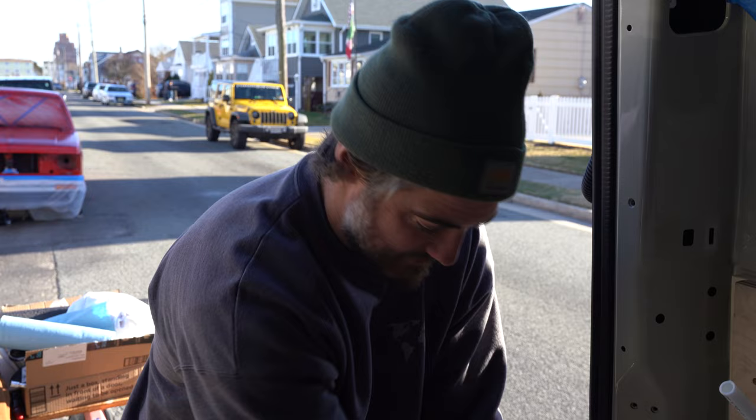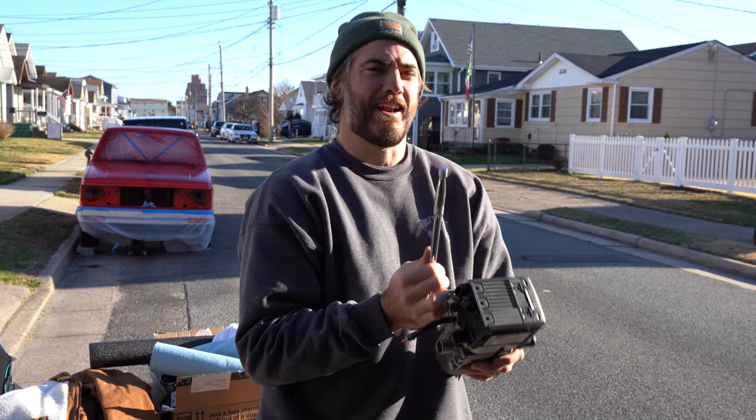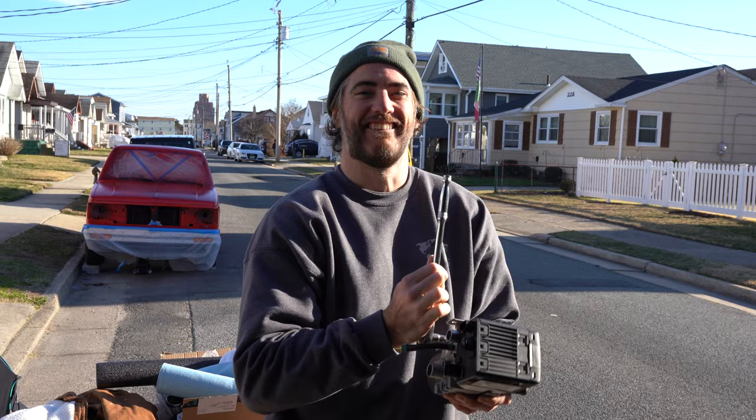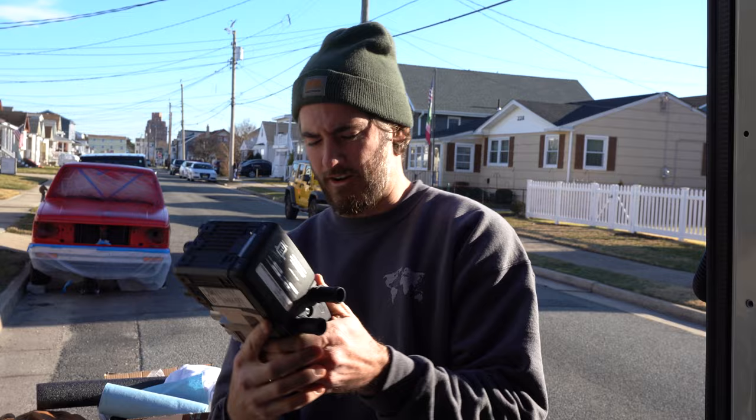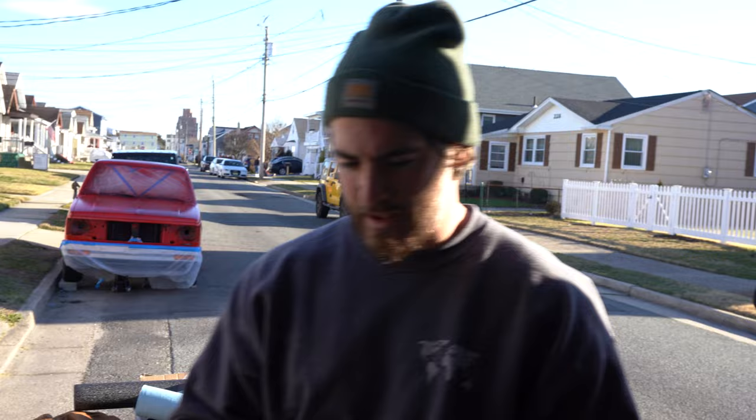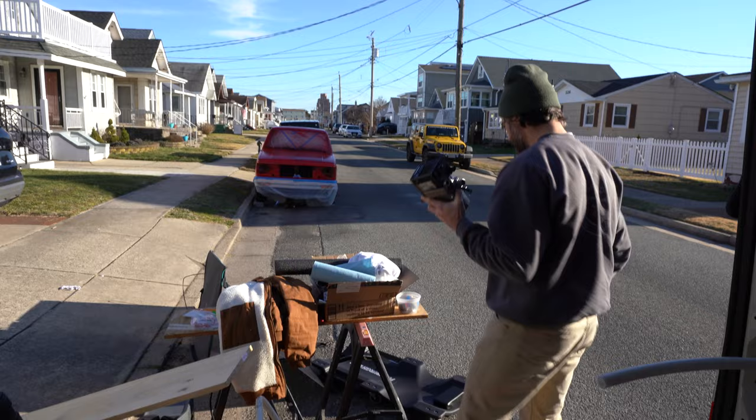Figured out why Taylor is funnier than me — it's because I'm the one usually holding the camera. Taylor just says she's just funnier. Kevin goes to get the creeper to crawl underneath the van. Time to get creepy.